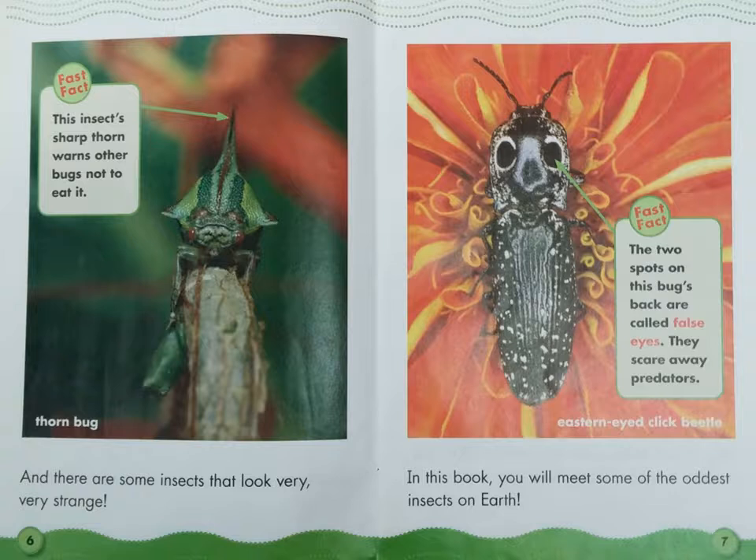And there are some insects that look very, very strange. In this book, you will meet some of the oddest insects on Earth. Fast Fact: This insect's sharp thorn warns other bugs not to eat it — the Thorn bug.